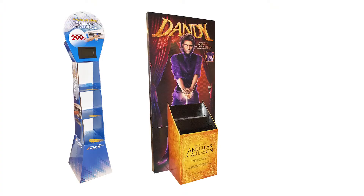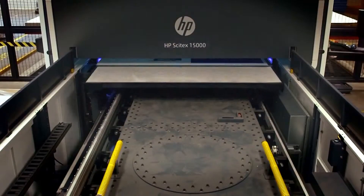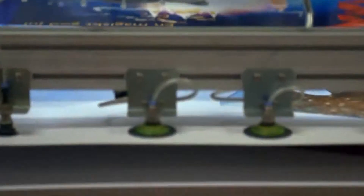Looking into the future with packaging, we need to continue to invest in new digital equipment, so we are right now looking at that option for one of the other plants in my group. There's the same need for quick deliveries and flexibility in terms of print quality.